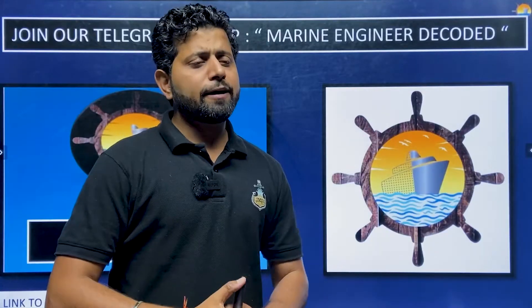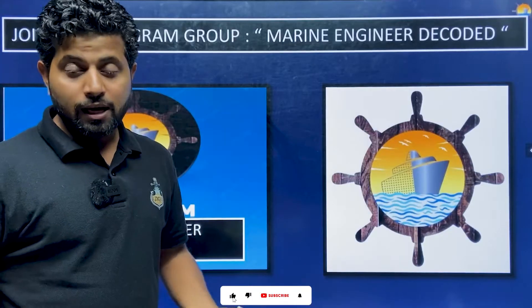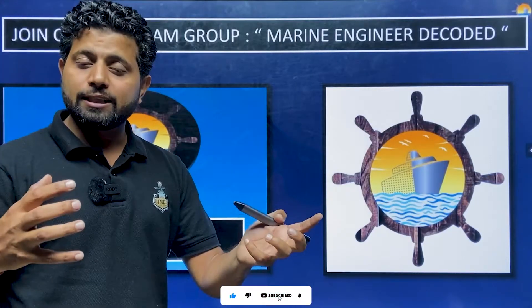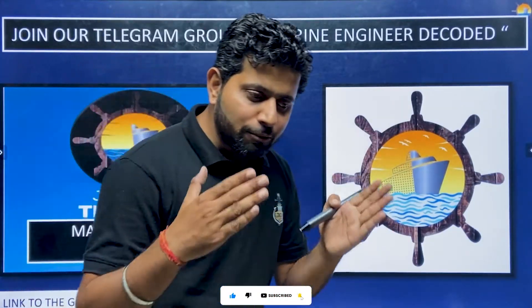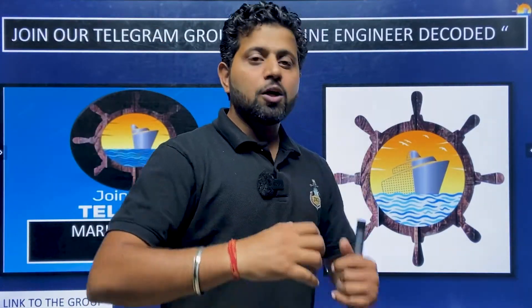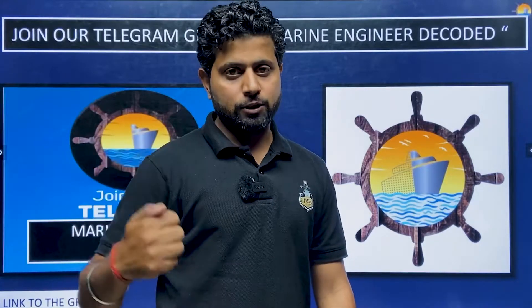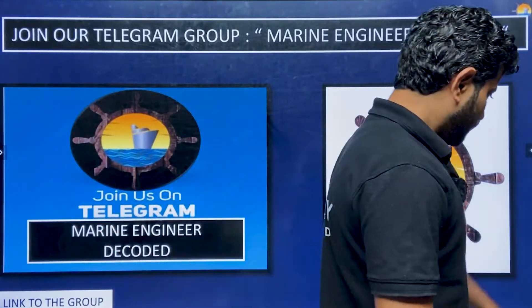A lot of discussions, a lot of quizzes, a lot of learning, and a lot of knowledge sharing is happening on this group. You can share your queries, your answers, your questions, and you will find a community where people are moving towards a common goal — GME, BTech Marine Engineering placements, and enhancing your knowledge.